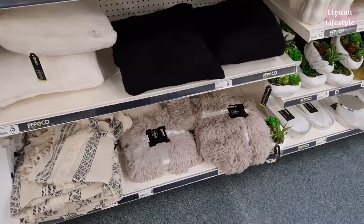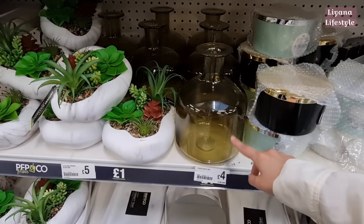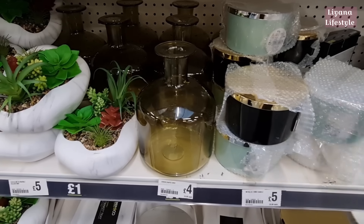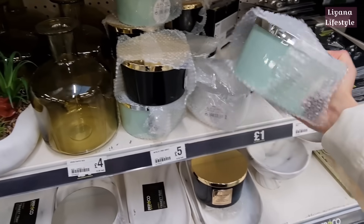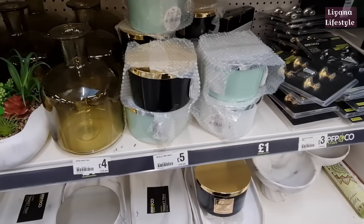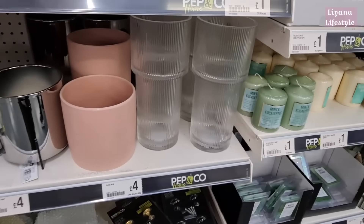And this faux fur throw — I think that's also £10. This is another vase they have — only £4. And some more candles here, black with gold lids, and this one — what a beautiful colour, I like that, with a silver lid. And you've got a white one as well. This is a three-wick candle. This is another vase — glass vase for £4, it's ribbed.